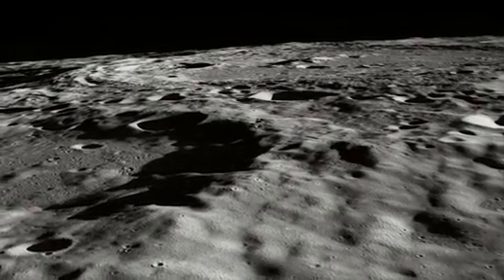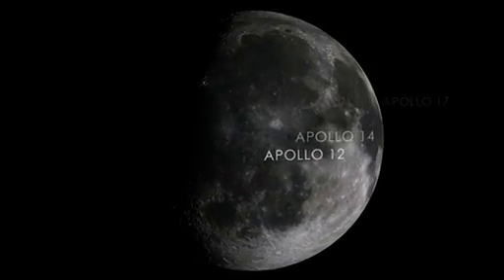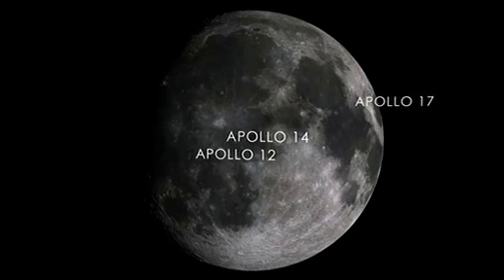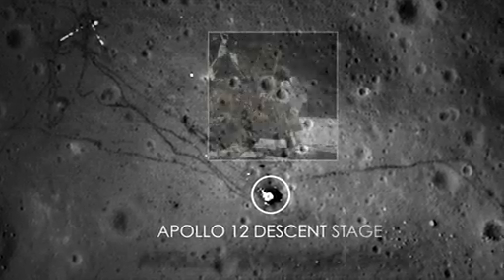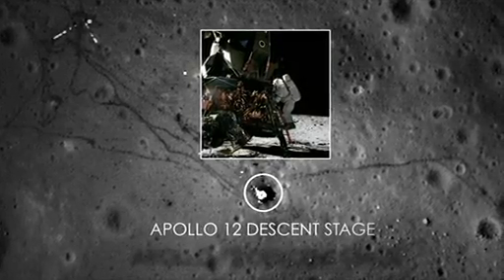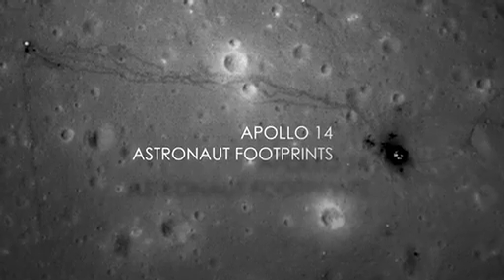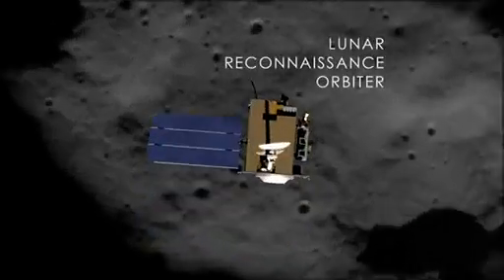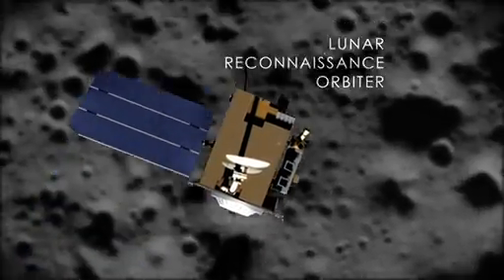We have some of the most stunning images of the lunar surface that I've ever seen. These are pictures of the Apollo 17, Apollo 14, and Apollo 12 landing sites, giving us the clearest view of where the astronauts went, where they sampled, where they conducted scientific experiments on the lunar surface. These images were taken by an instrument called the Lunar Reconnaissance Orbiter Camera, an instrument on the ELRO mission.